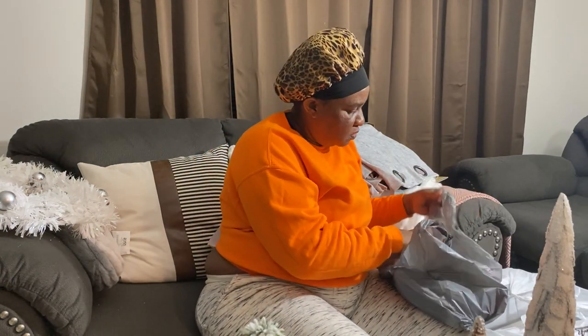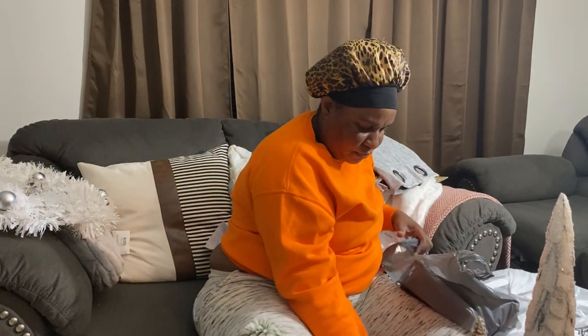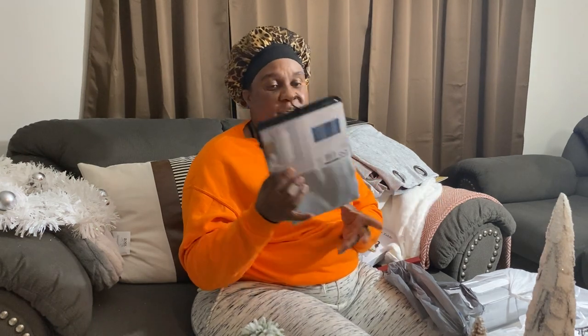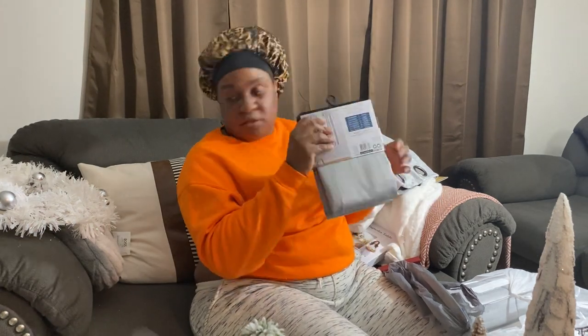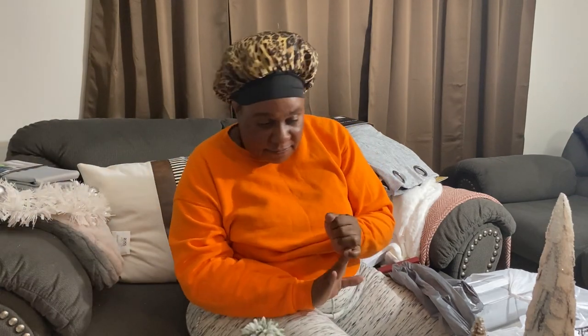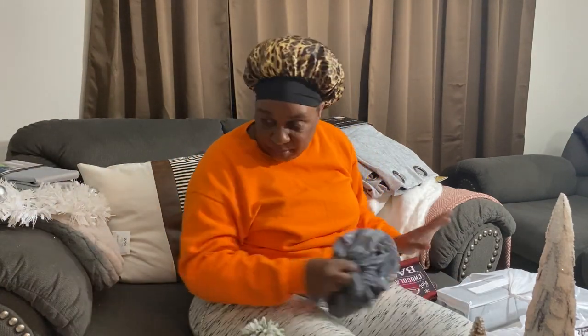This is for the guest bedroom — just going over it to enhance it a bit. This is from Walmart and it was twelve dollars. You can decorate very inexpensively — you don't have to go overboard.